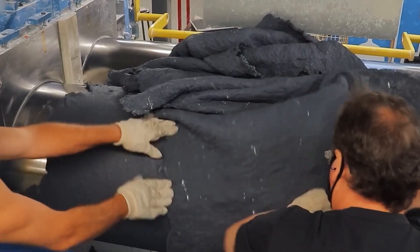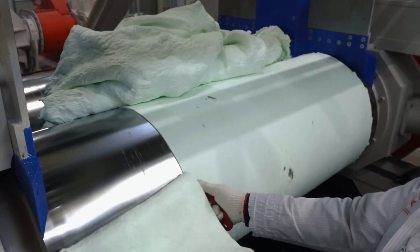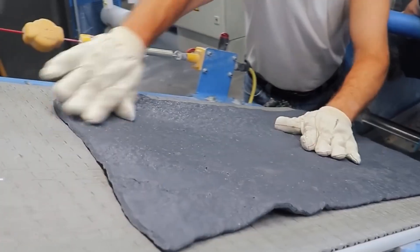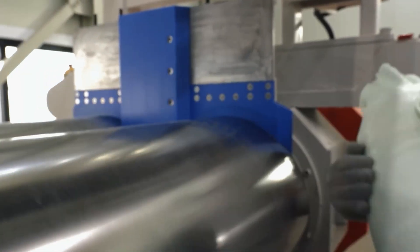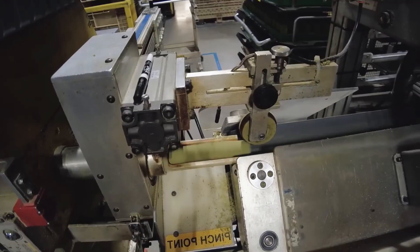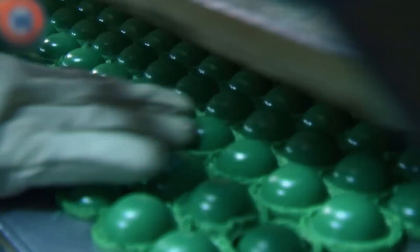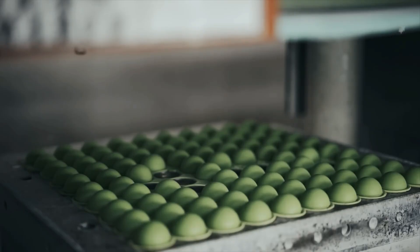Once mixed, the rubber is rolled out into sheets or cut into plugs. These plugs are placed into compression molds, heated to over 300°F and subjected to several tons of pressure, forming solid, perfectly round spheres. After molding, each core is cooled and inspected — cores that don't meet tight tolerances for size and weight are rejected. Core performance is tuned for the type of player: softer cores compress more easily, providing better feel and spin control for low swing speeds, while firmer cores favor distance and power. Some balls use a dual core system, where a soft inner core is wrapped in a harder outer core, balancing spin reduction with high initial velocity.